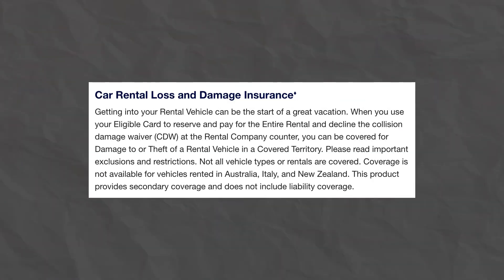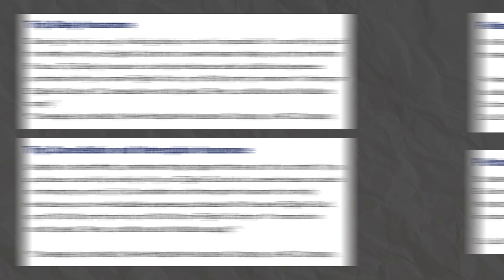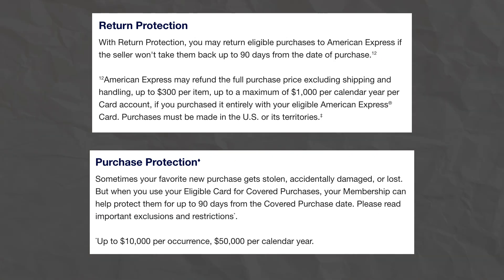The Platinum Card also offers lots of insurance and protections, including rental car loss and damage protection — keep in mind this is secondary coverage — trip delay insurance, trip cancellation and interruption insurance, return protection, purchase protection, extended warranty, and cell phone protection.